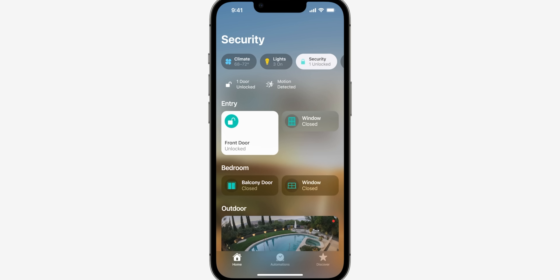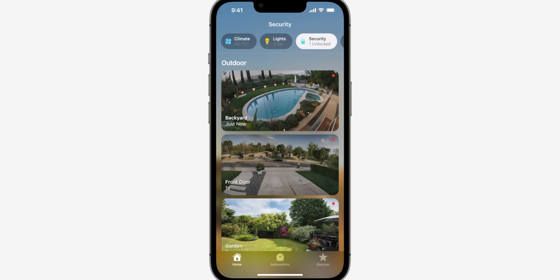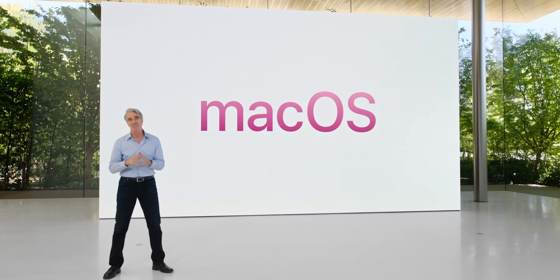We're also going to see some upgrades to the Home app — it'll be easier to understand what's going on and it looks a lot cleaner. I'm definitely going to be taking a deep dive into that.